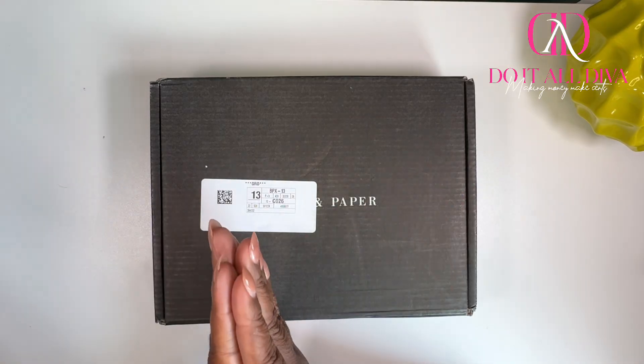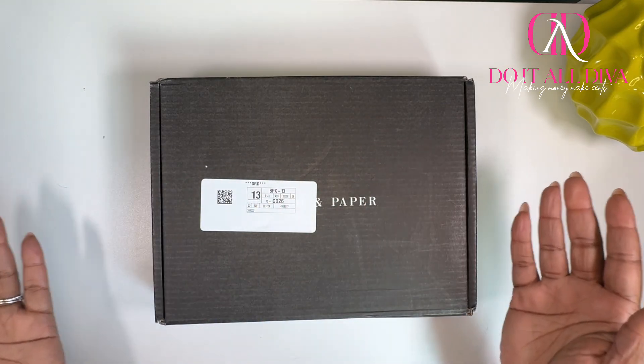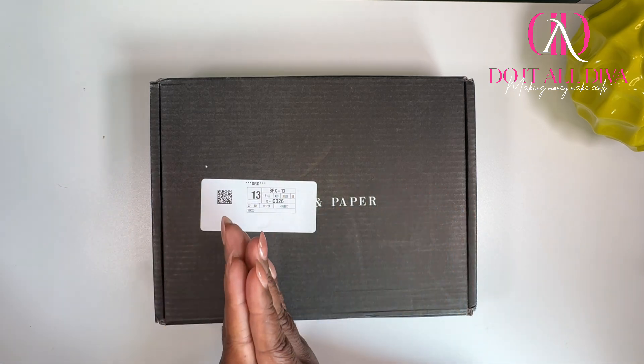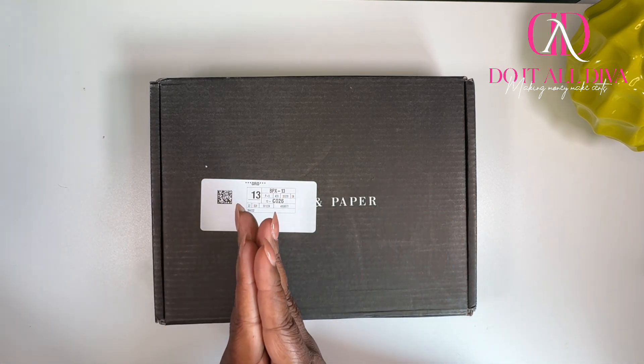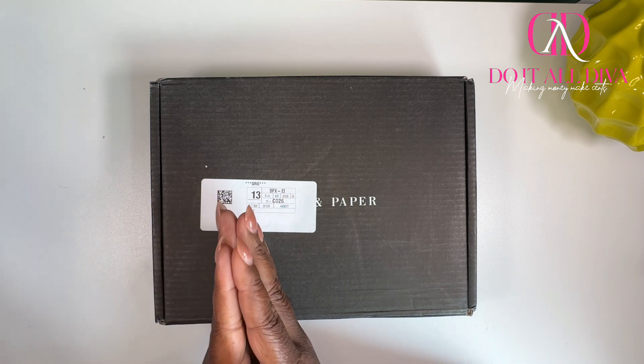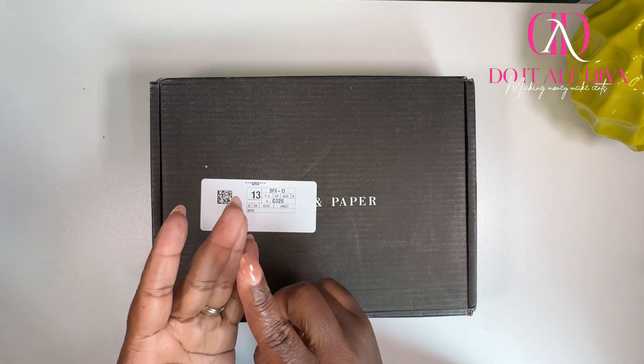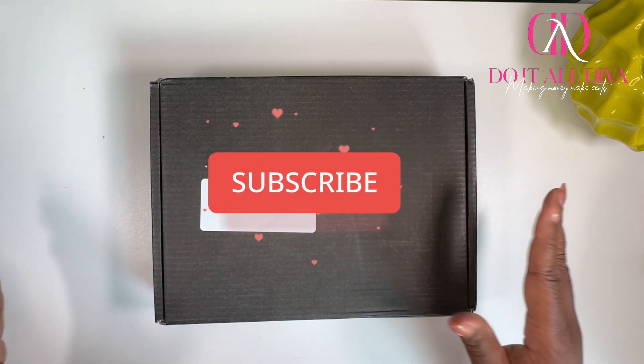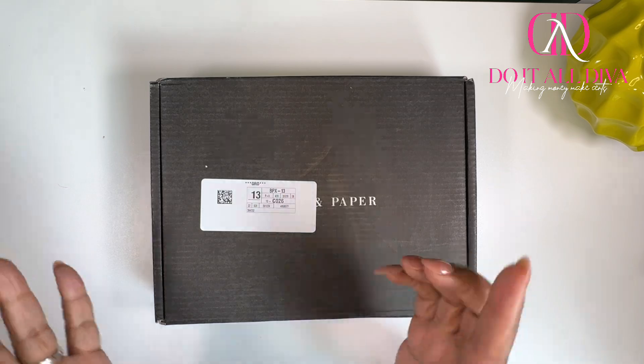Hey Divas, welcome and welcome back. It's your girl Keisha here with another video. Today we're doing a Cloth and Paper unboxing — this is the monthly subscription box for the month of June. So if you like budgeting, planning, sinking funds, organization, cash stuffing, and every and all things that have to do with your money, I would love for you to subscribe. But more importantly, don't move.